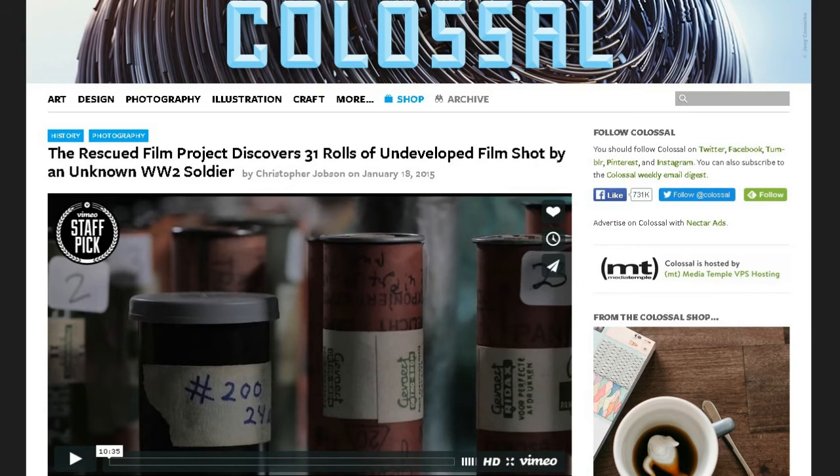This next one is from my friend Dave Netherton. From thisiscolossal.com, the Rescued Film Project discovers 31 rolls of undeveloped film shot by an unknown World War II soldier. It's really unusual for the project to get 31 rolls all together, especially as well-labeled as these were. Levi Bettweiser, head of the Rescued Film Project, uses old techniques and develops all the rolls by hand, because each first roll is an experiment — the rolls are aged and you don't know what condition they're in.